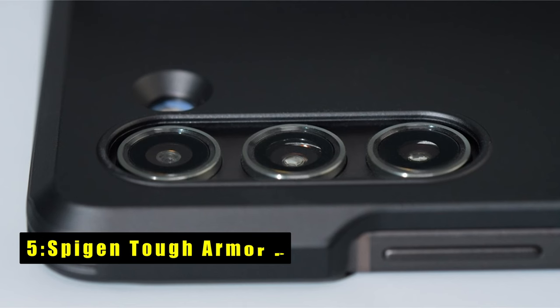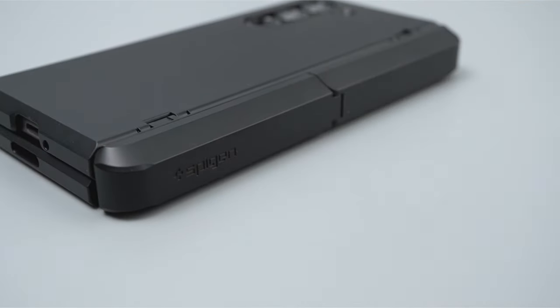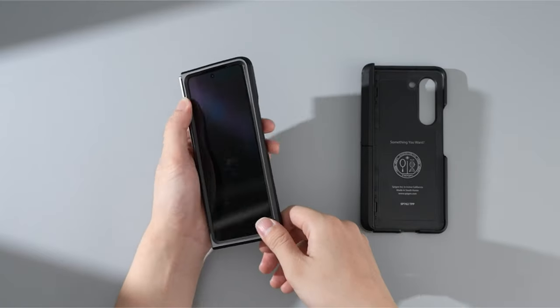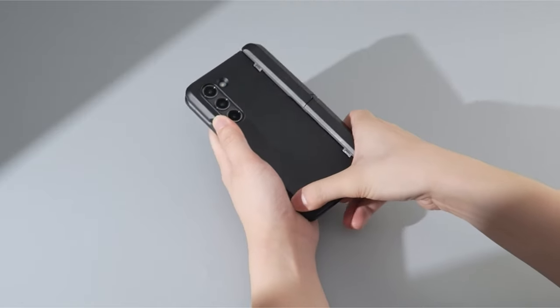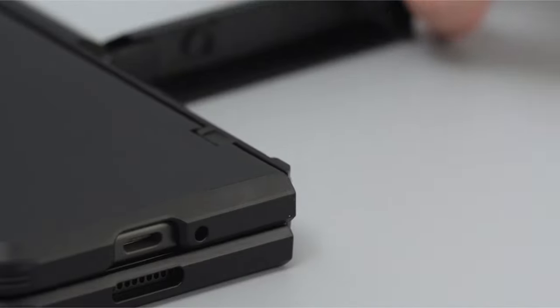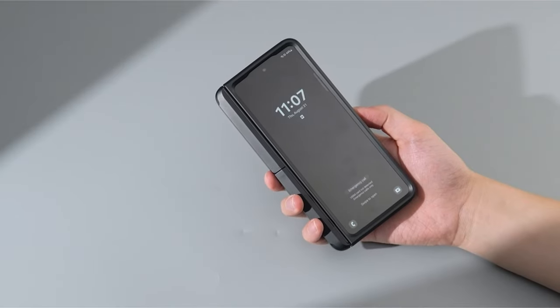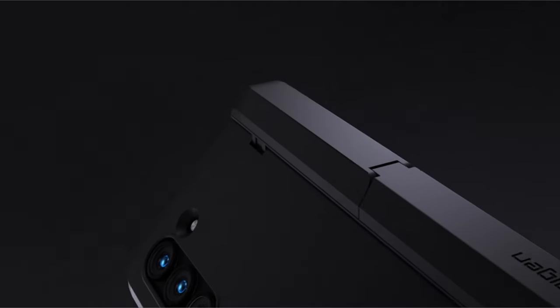At number 5 is the Spygen Tough Armor Pro P. This case caters to users who demand the absolute best in protection for their foldable phone. It boasts military-grade certification, ensuring your Z Fold 6 survives even serious drops. Spygen achieves this with a combination of a shock-absorbing TPU frame and a tough polycarbonate backplate, and has taken it a step further by incorporating all-new foam technology within the case, offering an extra layer of shock resistance for ultimate peace of mind.